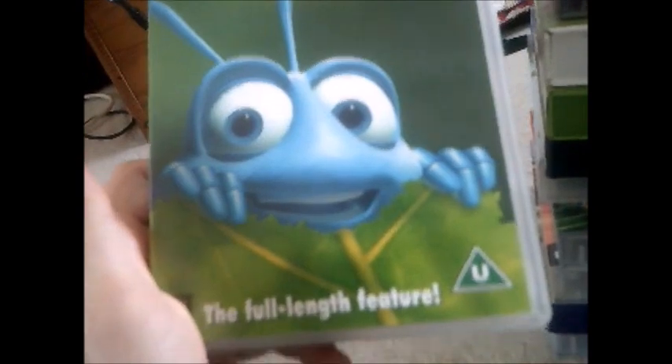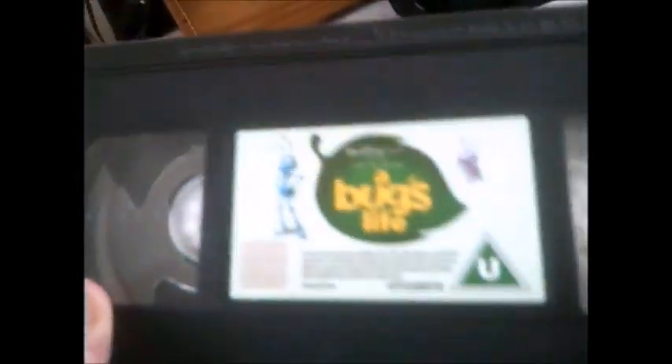Next one and it's Bambi — the full length feature. Here's the side and the back, and here's the tape. The print date on this one is 21st of June 1999 — about 20 years ago when that tape was made.